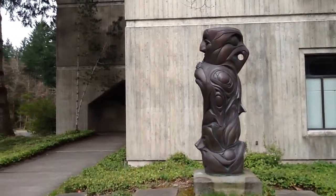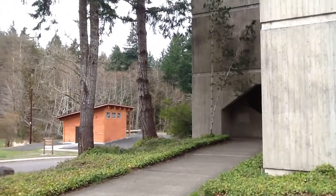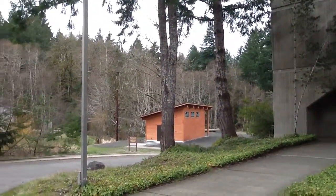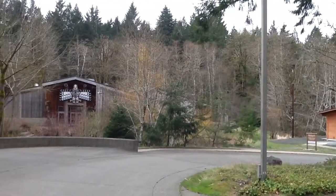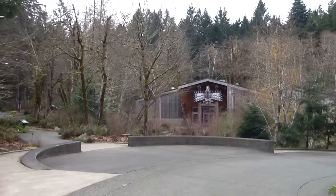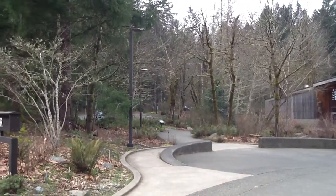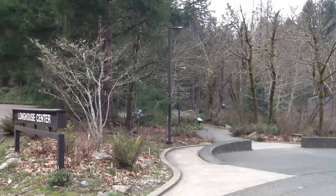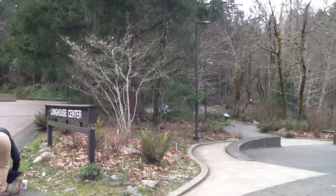I'm down closer to the Longhouse, so I'll sweep around here and show you from a little closer perspective. This is just all on campus — this is the way the campus looks. All kinds of walkways; there's a walkway through the woods. They're just all over, and that's the Longhouse Center.